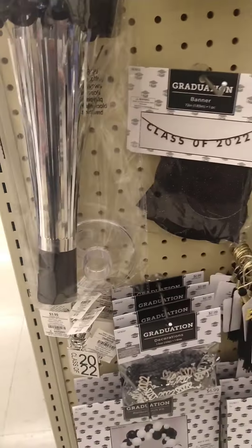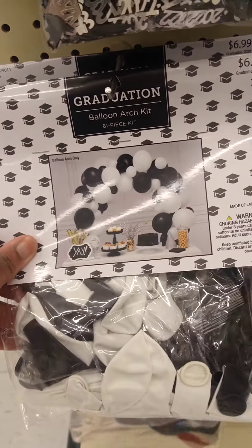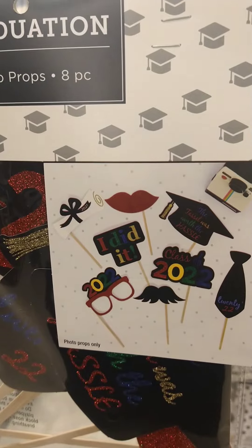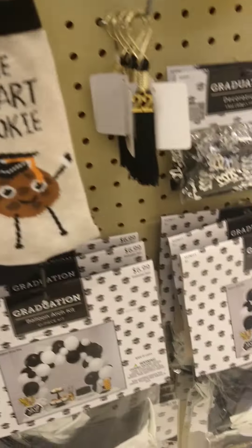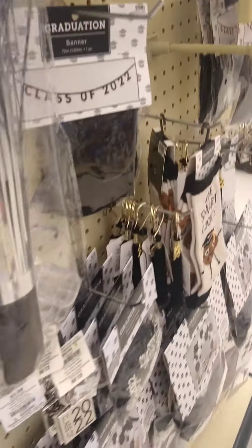Looking for table decorations. These are really cute. I like those. And these as well for taking pictures — silly faces. And confetti.